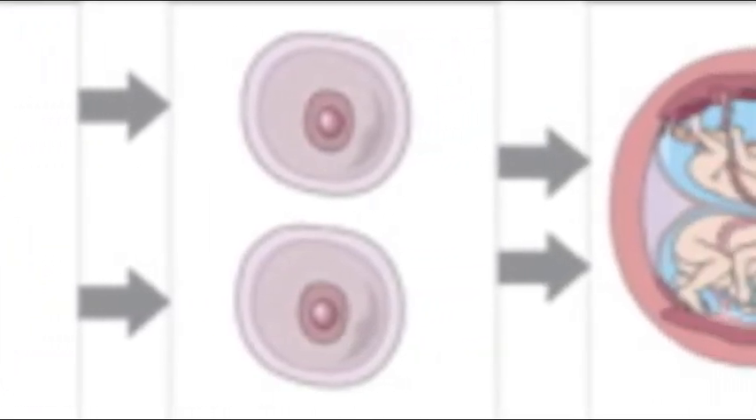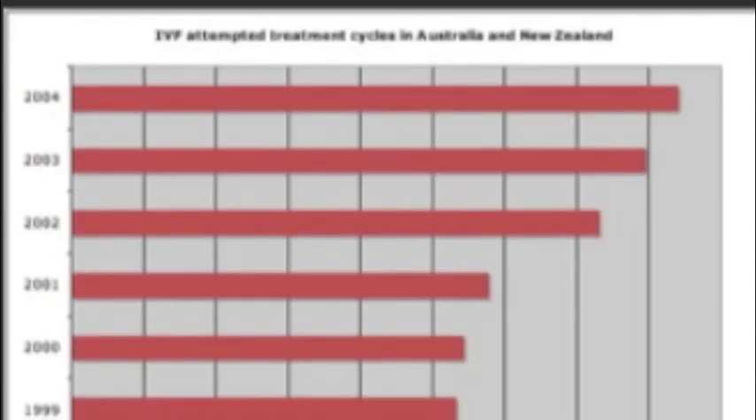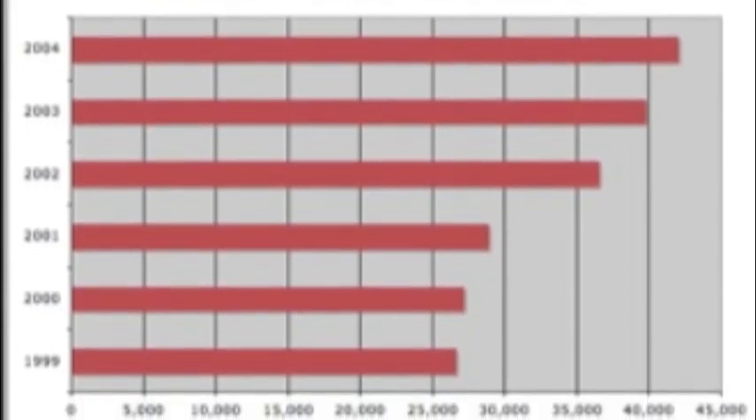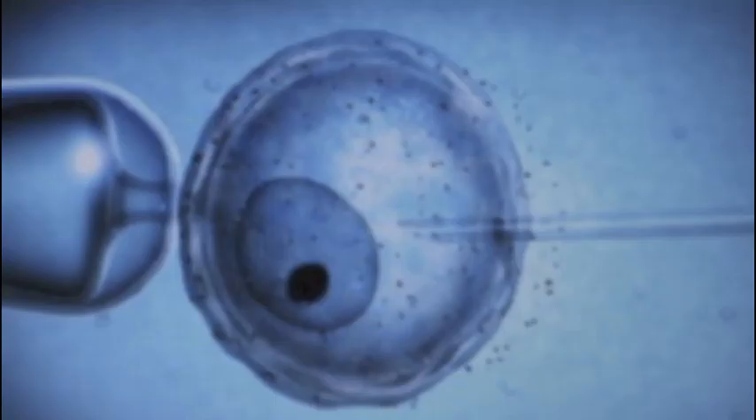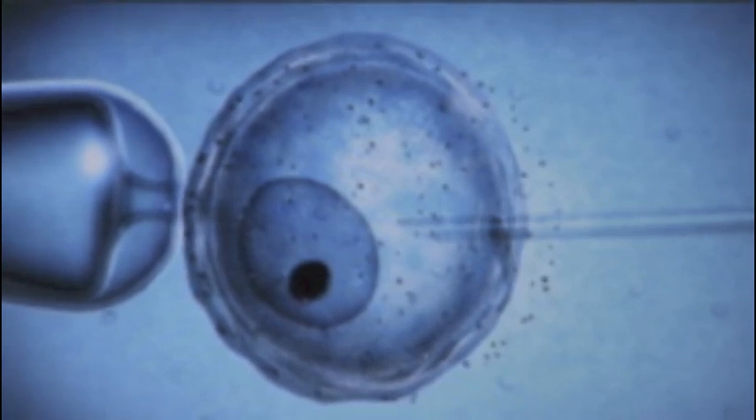Fraternal twins are most common in older mothers, typically over the age of 35. They are rapidly becoming increasingly more common due to the fact that new technologies and fertilization techniques allow women to become pregnant with fraternal twins more easily.